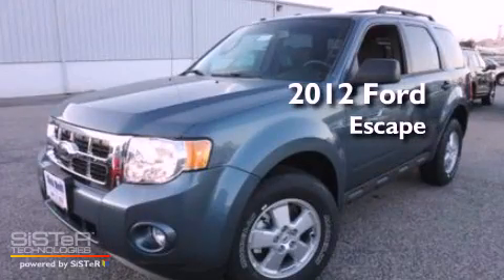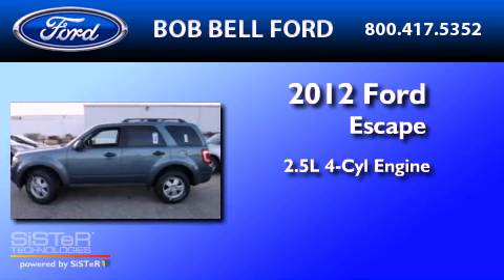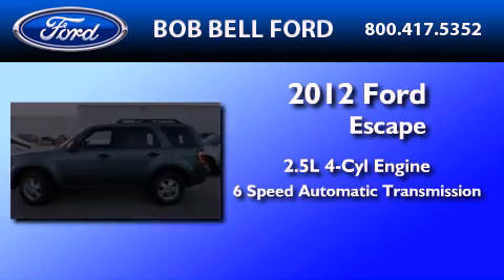This is a brand new 2012 Ford Escape. It features a 2.5-liter four-cylinder engine and a six-speed automatic transmission.